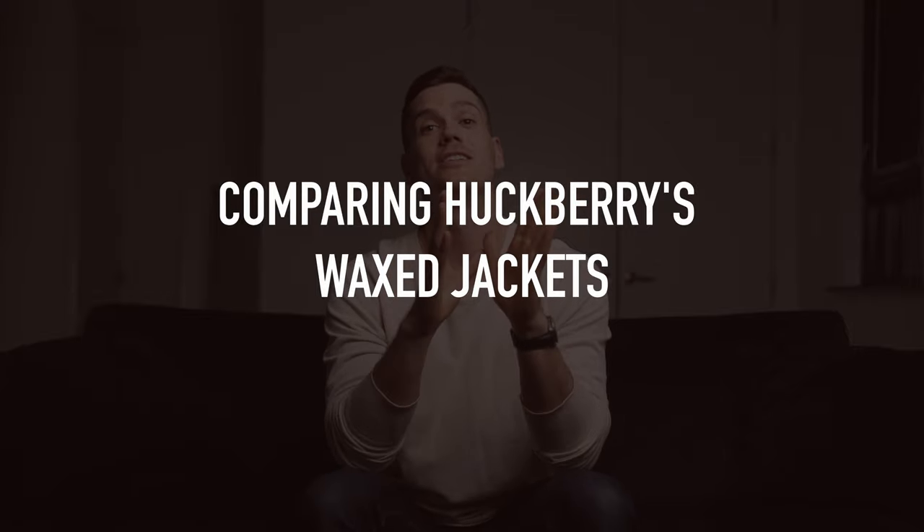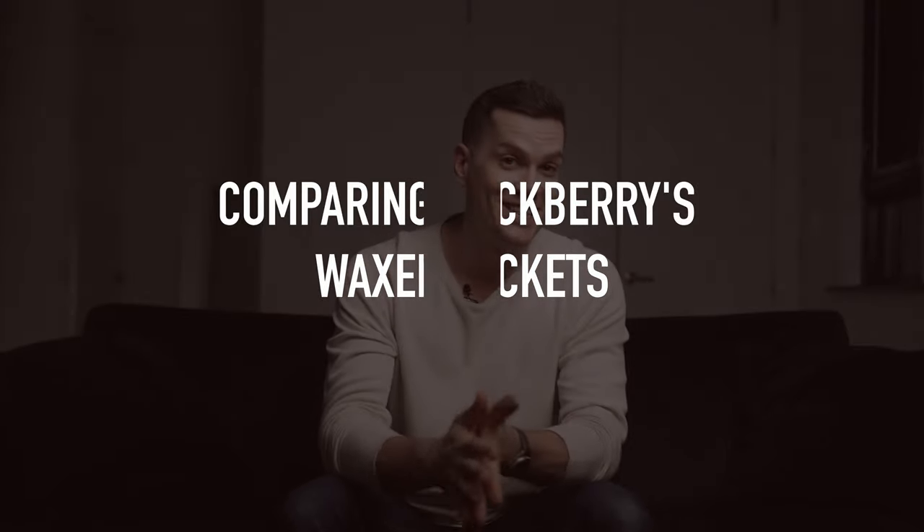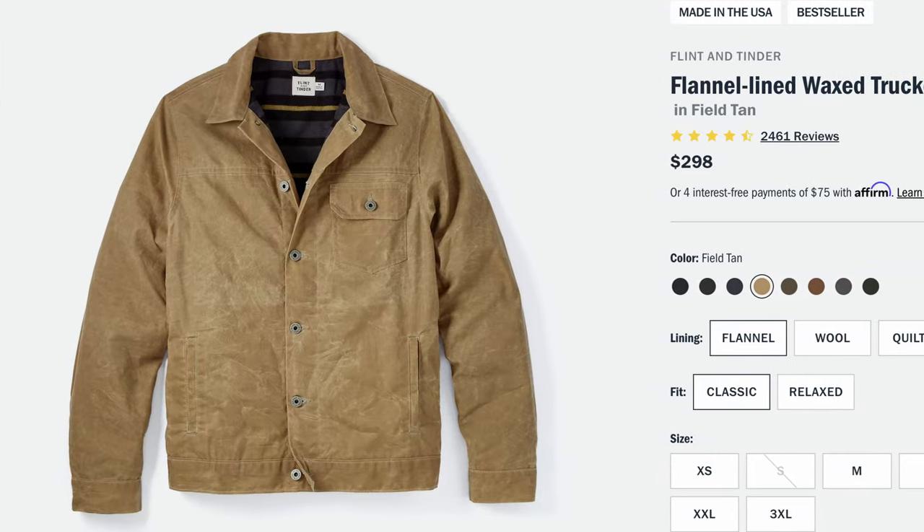Hey guys, this is Nick at stridewise.com in New Jersey. Today I'm filming a very waxy video — if you like cool jackets you probably like waxed jackets. I'm comparing the most popular wax jackets from Huckberry, the internet's headquarters for waxed jackets, canvas, leather, and heritage goods. Their American-made trucker jacket has defined the genre, and mine has been worn so much there's no wax left. They've released a ton of sequel jackets and asked if I'd compare them on video — and like an idiot I said yes without asking for money, so this is an unsponsored video.